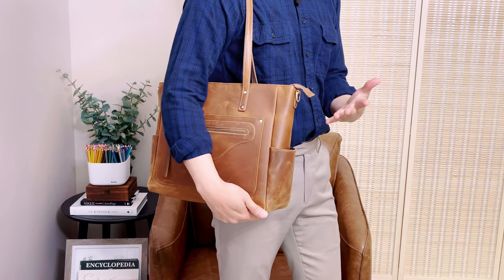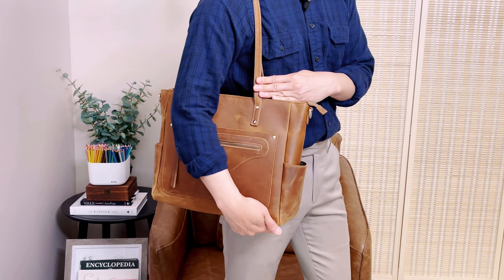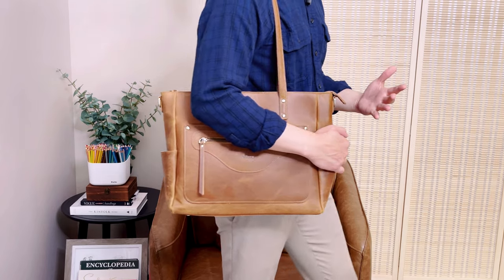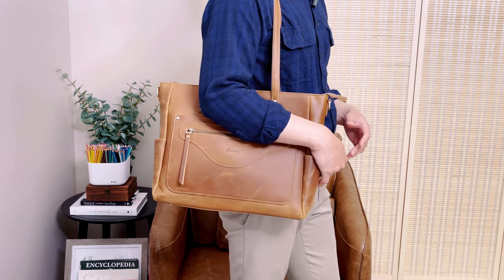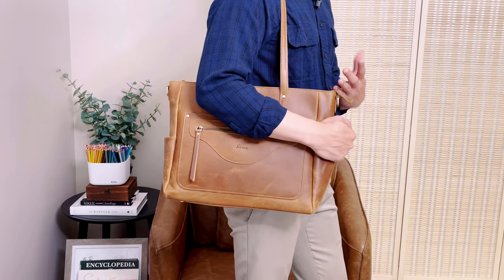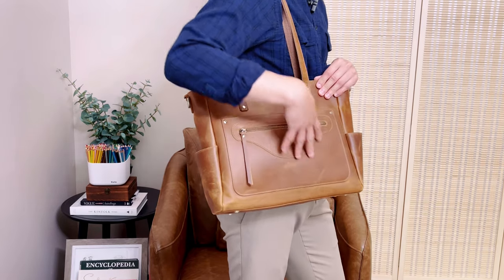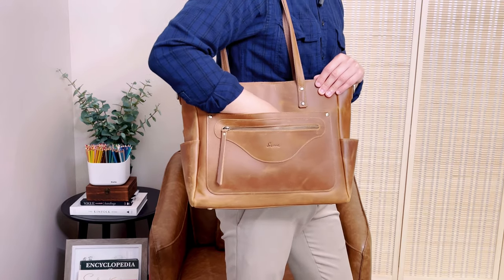My height is 5'9" and the drop for the shoulder strap is 12 inches, so this is how it looks on me. If you have a similar height, that's how it looks. It's a comfortable length for the shoulder strap and you can easily reach in and get your stuff.